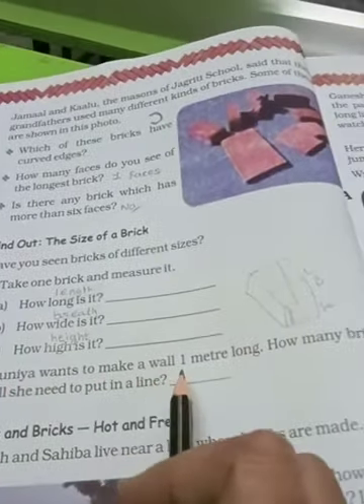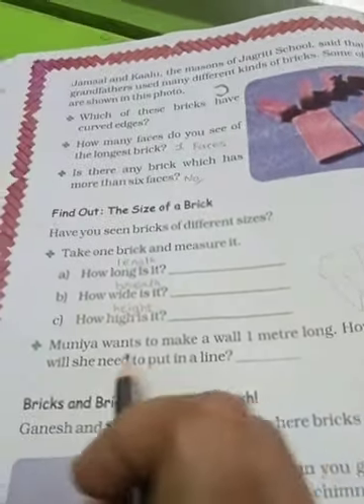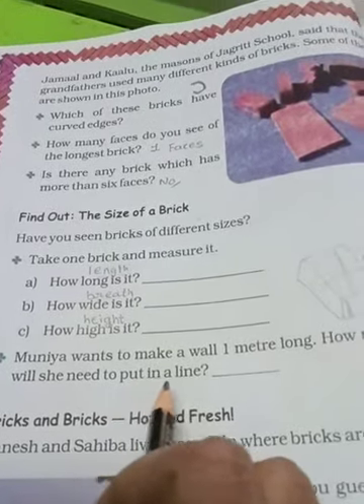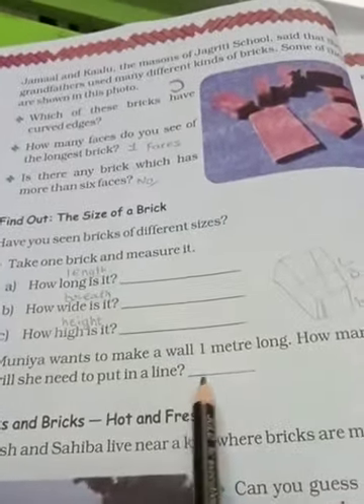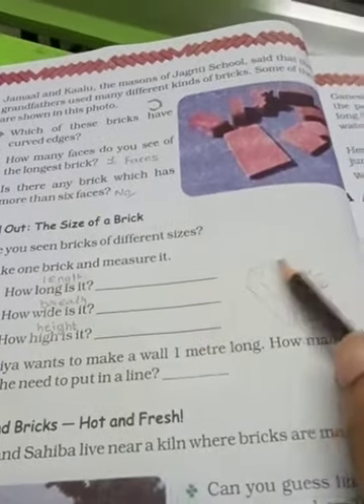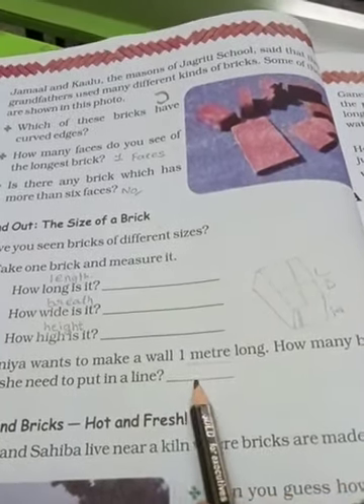Munya wants to make a wall one meter long. How many bricks will she need to put in a line? Munya ko ek wall banani hai one meter ki — toh one meter mein aap jitni badi ite loge, one meter mein kitni bricks ka use hoga? Yahan aapko answer mein likhna hai.